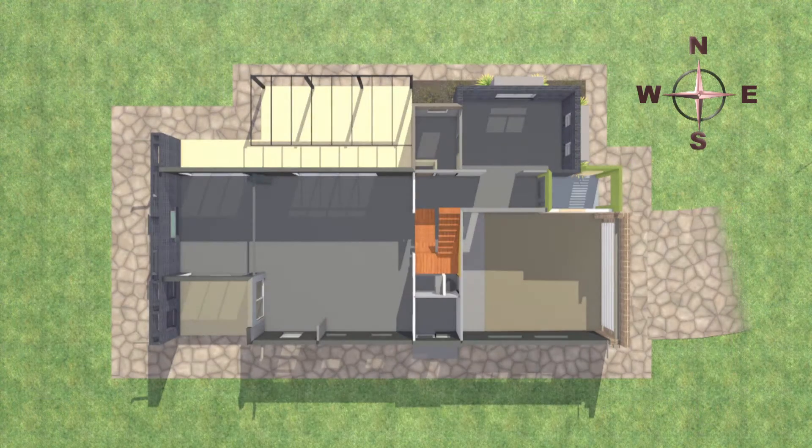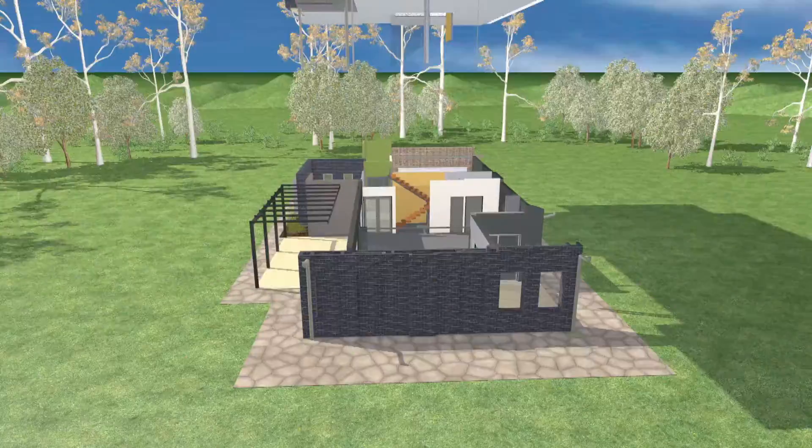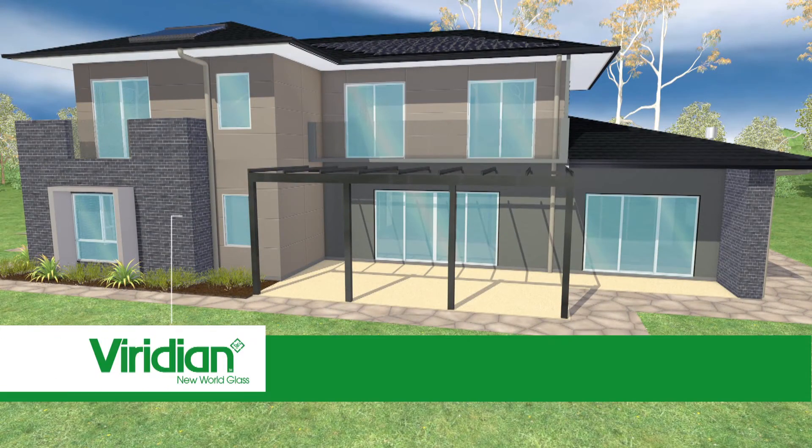That means that across the northern side we can put as many rooms as we possibly can facing towards the north. If it's facing towards the north with the right level of glass and the correct sort of type of glass, then the glass to floor area ratio is worked out correctly. You can have a building that performs brilliantly in summer time and brilliantly in winter time.